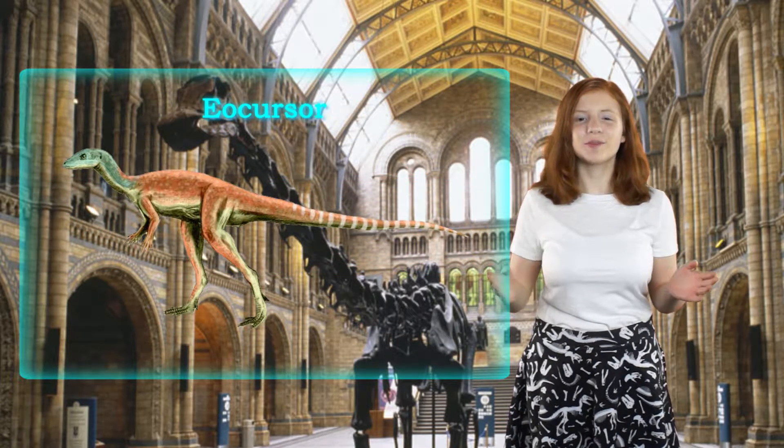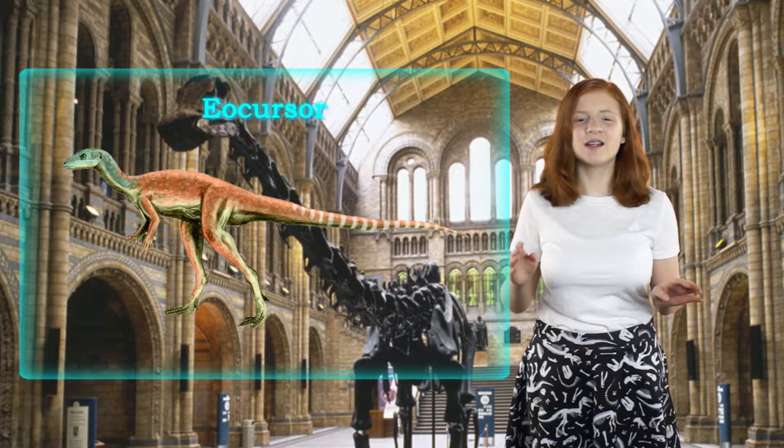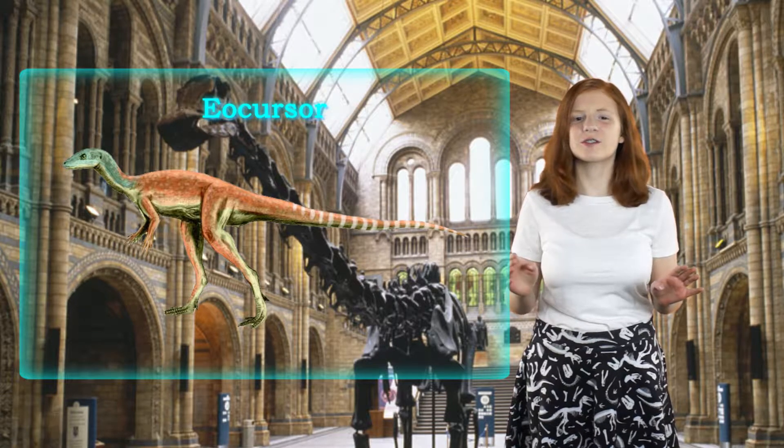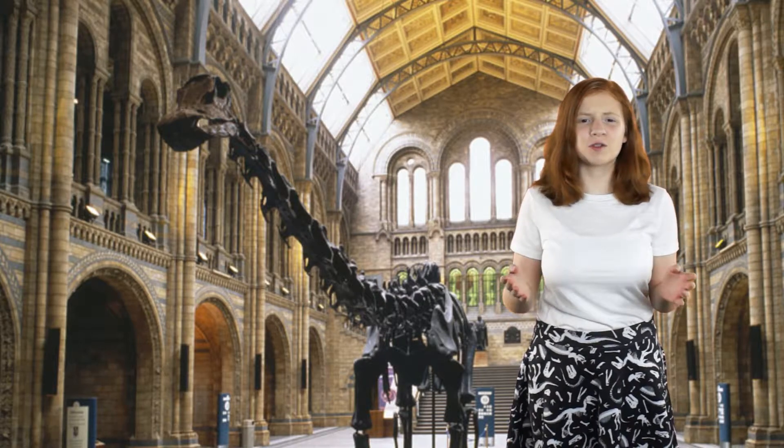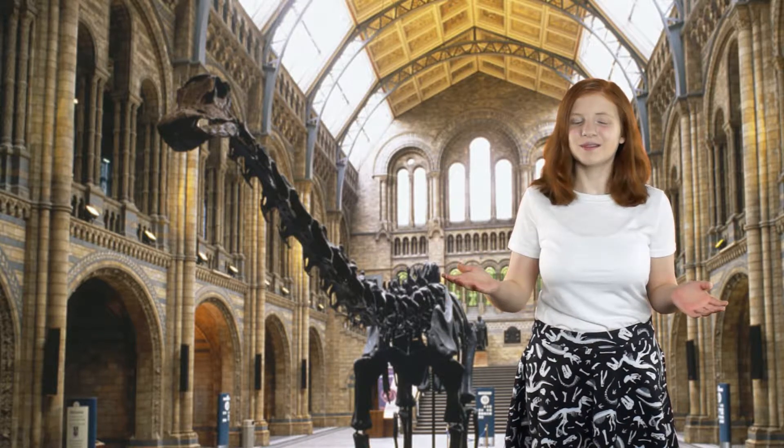Like the Eocursor, Barron noticed how they had theropod-like features. Theropods are dinosaurs that are on a separate branch of the family tree, which were thought to be unrelated.